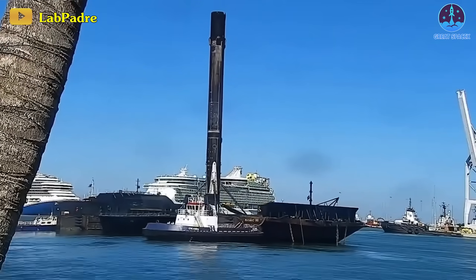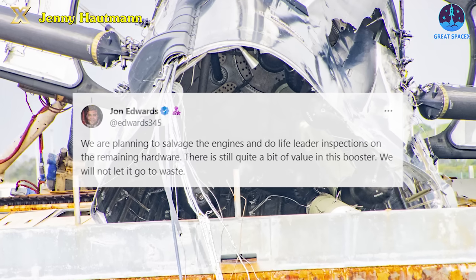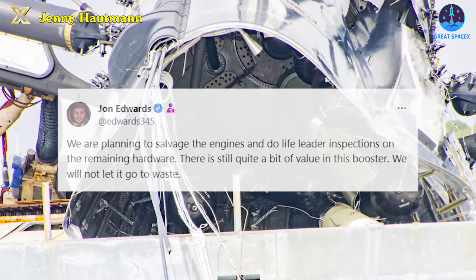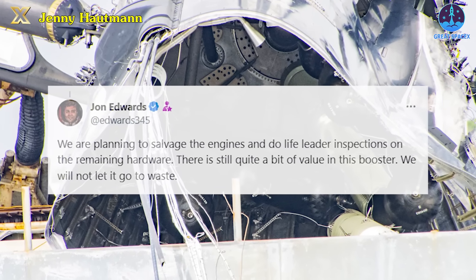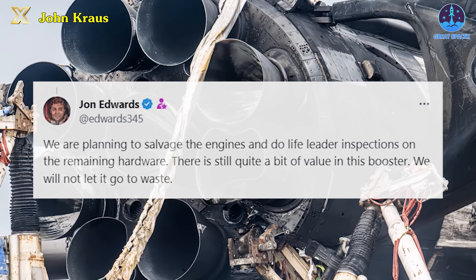While B1058 will never fly again, SpaceX fully intends to preserve what's left and understand what they can. "We are planning to salvage the engines and do life-leader inspections on the remaining hardware," said John Edwards, the VP of Launch Vehicles and Falcon 9 Product Director at SpaceX. "There's still quite a bit of value in this booster — we will not let it go to waste."